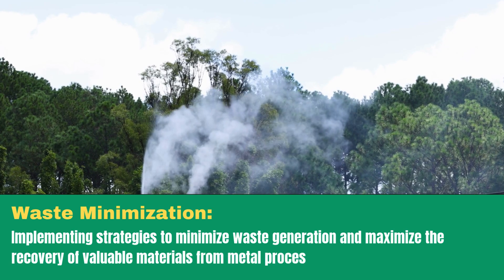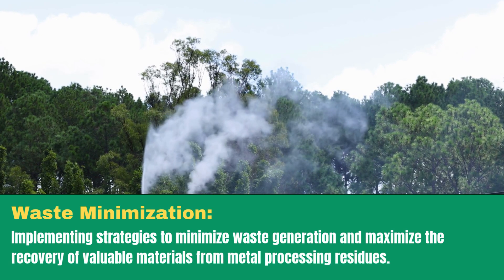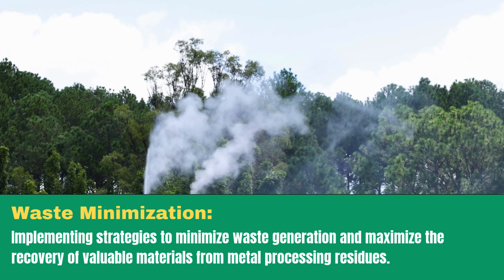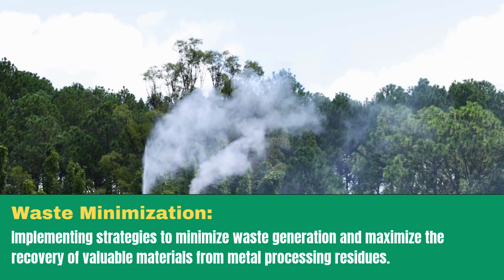Waste minimization: implementing strategies to minimize waste generation and maximize the recovery of valuable materials from metal processing residues.